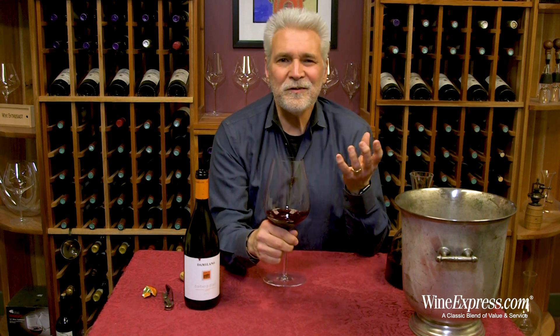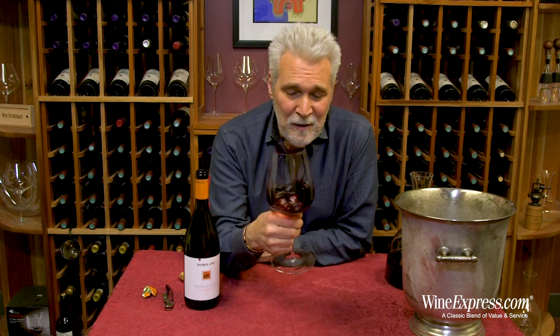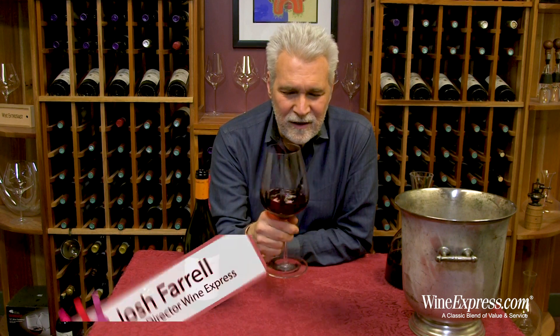This is a wine you can just pop and pour. Sit back and sip. The acidity makes it great with food, but it also makes it a really nice just sipping wine. Very tasty. Happy drinking.